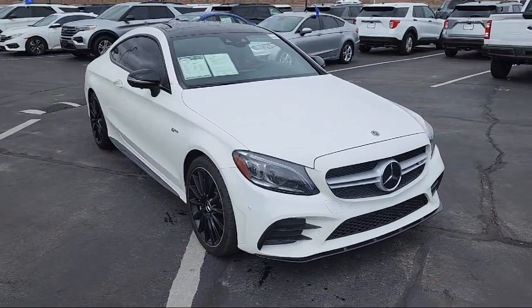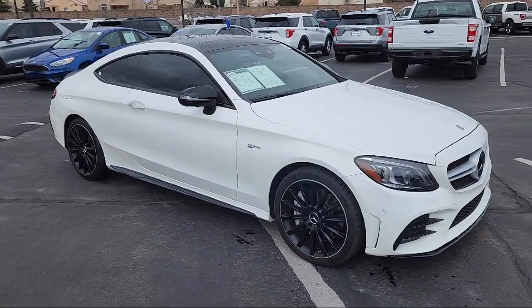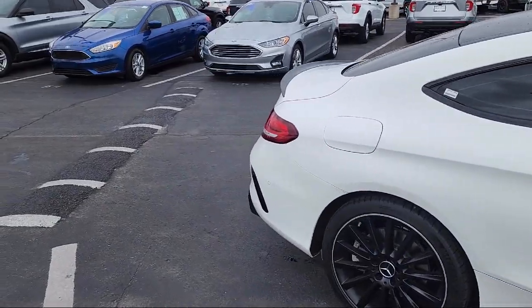It comes equipped with MB Tech's Dynamica Upholstery, HD Radio, Sirius XM Satellite Radio, Android Auto, and Weather Band Radio, as well as Rain Sensitive Windshield Wipers.